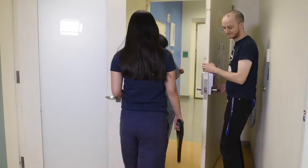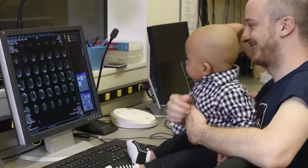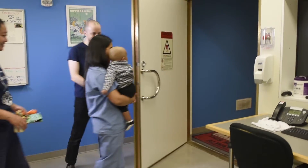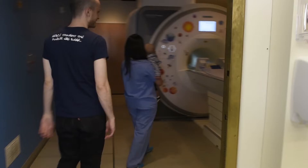Welcome to the control room. You are welcome to stay here to watch while we prepare your child for the scan. This is the MRI scanner. No metal past this point, including cell phones. Check your pockets.